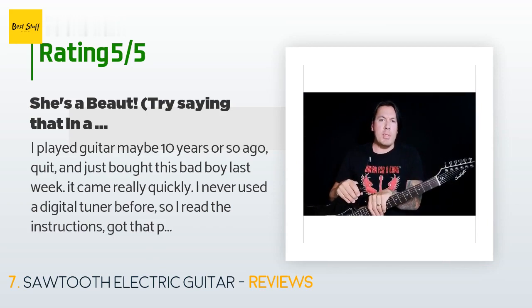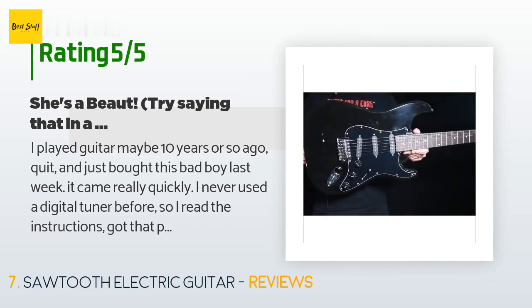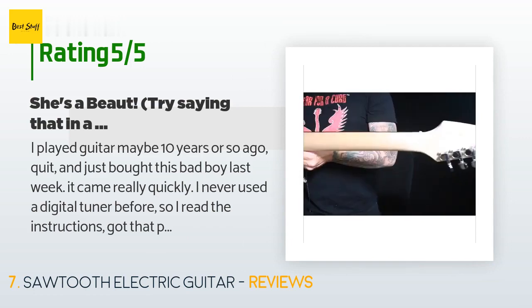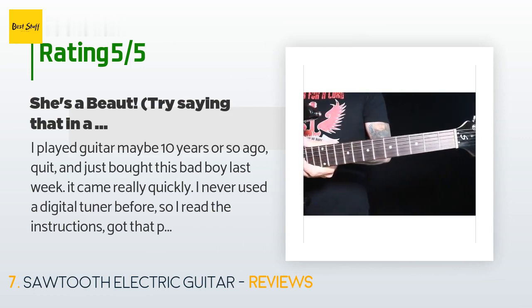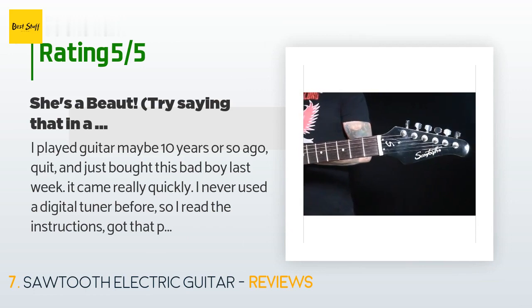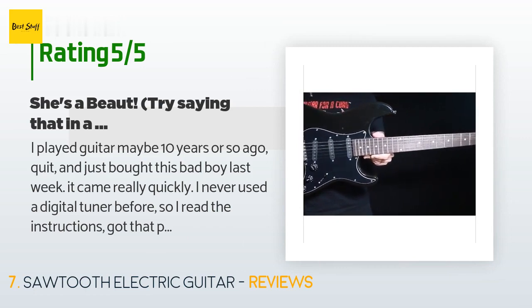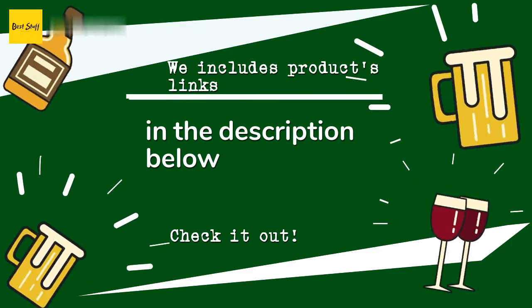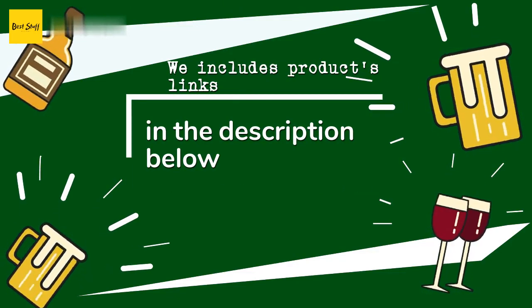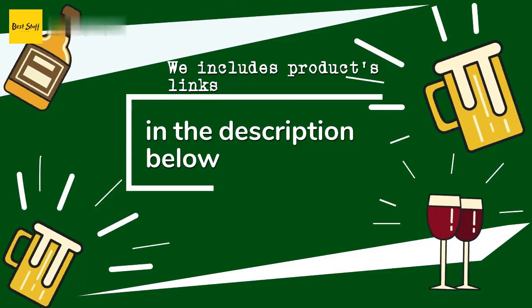A customer said: I played guitar maybe 10 years ago, quit, and just bought this last week. It came really quickly. I never used a digital tuner before, so I read the instructions, got the guitar tuned, and strummed out a few chords — brilliant, honestly. It has really good sound. Does the amp work? Absolutely. Does the amp do its job? Absolutely. Are you going to jam out in front of hundreds with this amp? Absolutely not — but up in your room, some wine and low lights — perfect. Thanks for watching! All the links will be in the description below.